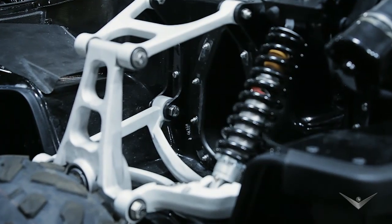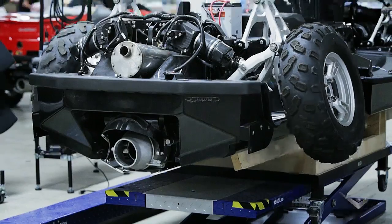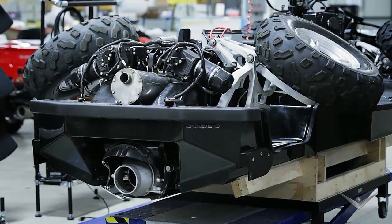The amphibian uses a patented hydraulic system to raise the wheels into large wells beneath the fenders, allowing the vehicle to plane on the water.